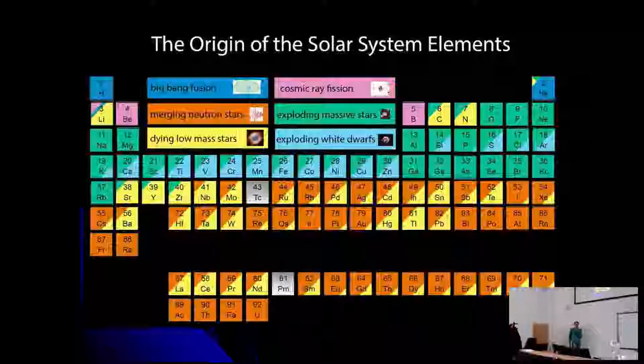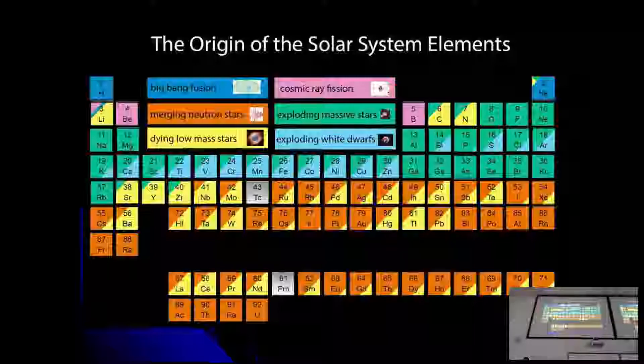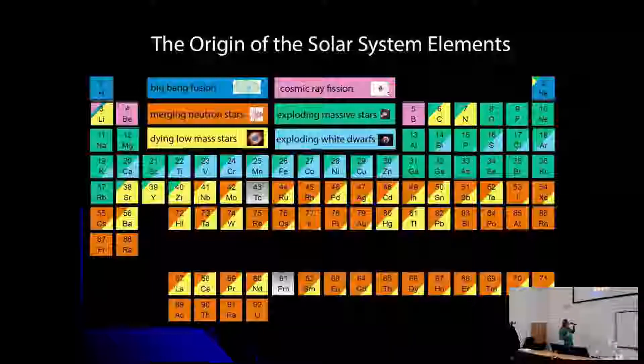Looking at the periodic table of elements, you can see which physical effects created each element. You have hydrogen and helium from the Big Bang, then cosmic ray fusion, then exploding massive stars — basically all heavy elements up to zirconium are produced in those stars. Then you have dying stars, neutron star mergers that can produce elements up to uranium, including gold — as with the gamma ray burst news from last year.